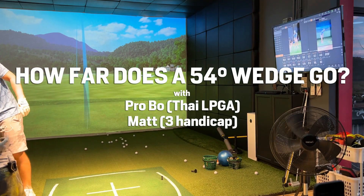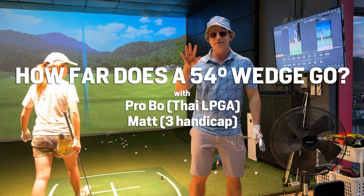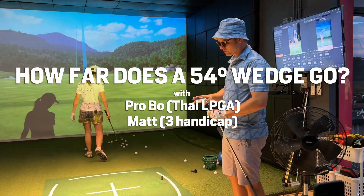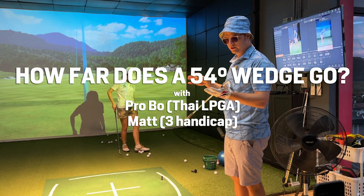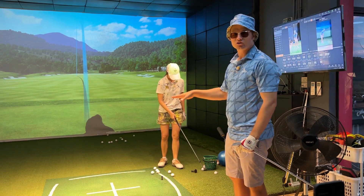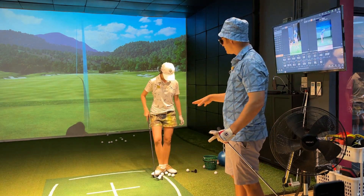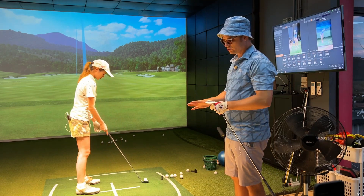54 degrees. Keep in mind that these distances are going to depend on the bounce and the wedge shaft flex — those are going to suit certain people better. Different bounces and different grinds are going to create a different distance for different people, so Bo has a certain grind and a certain wedge.